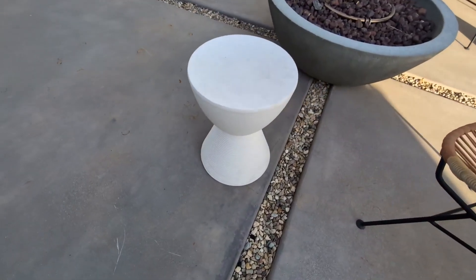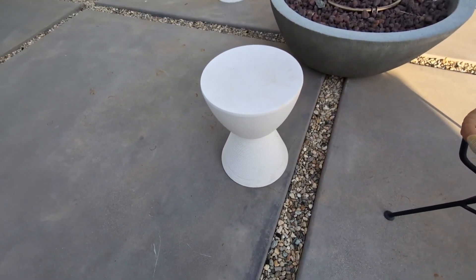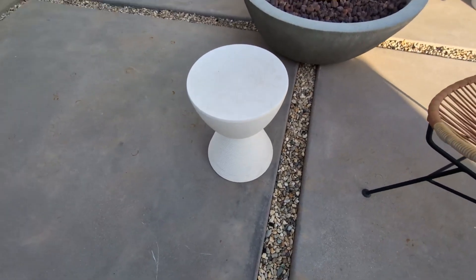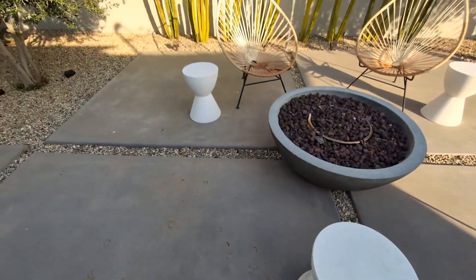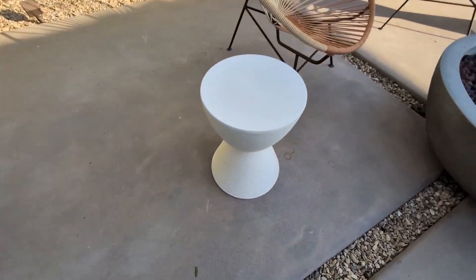Another cool feature is that not only do they serve as a table, these also are a stool so people can sit on them. So very cool. If you're looking for something versatile like this, with a very modern and contemporary design, give these a try. Highly recommend.